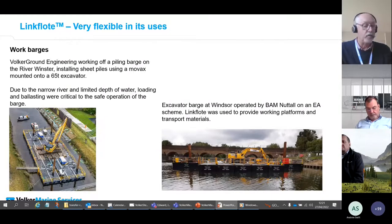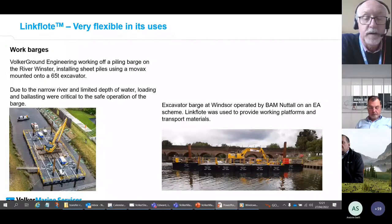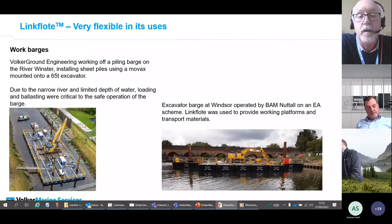VMS managed all installation and mobilization of the piling equipment for this project for Volca Steven, and we also provided the vessels and crew. The photo on the right is one of a number of setups we provided to BAM on the River Thames, where a number of barges were reconfigured during the works to suit varying operational requirements — different size excavators, rock transport, muck moving — with pontoons supplying materials and plant to the project.